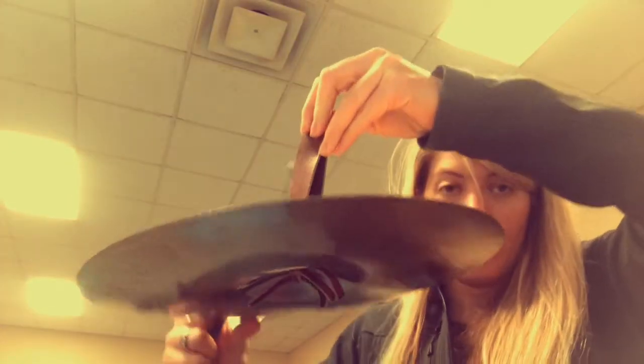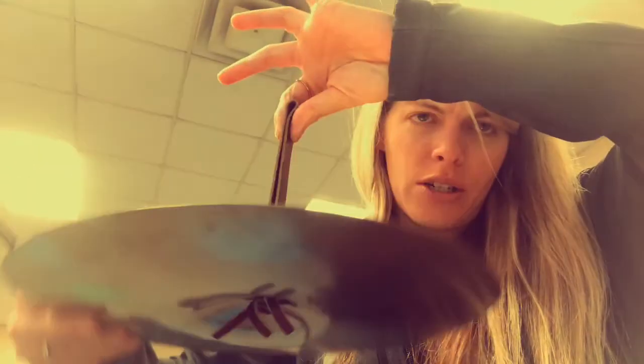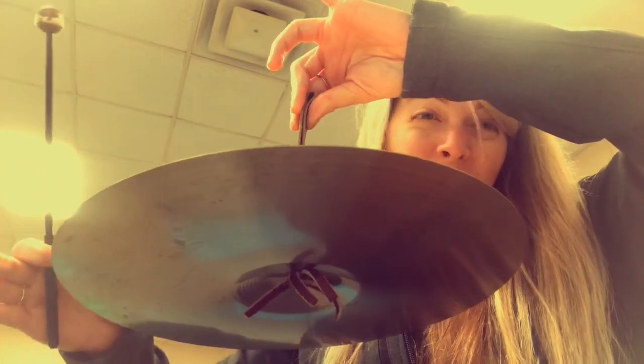This is a cymbal. Gonna hit it. Loud. Can you see the vibration? This isn't vibration — I can move it and it's not making a sound. You really can't see the vibration, but you can hear the sound, so it has to be vibrating.